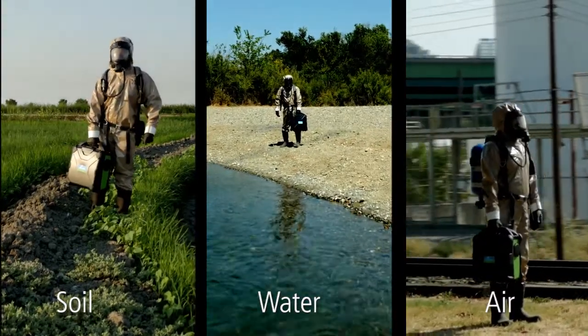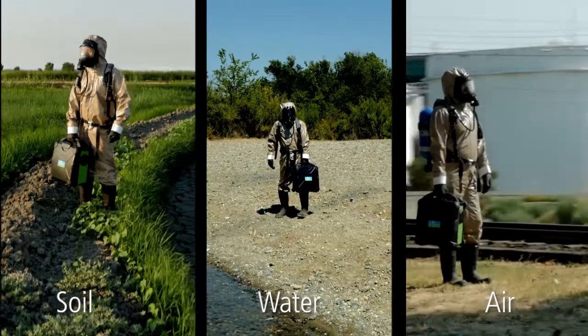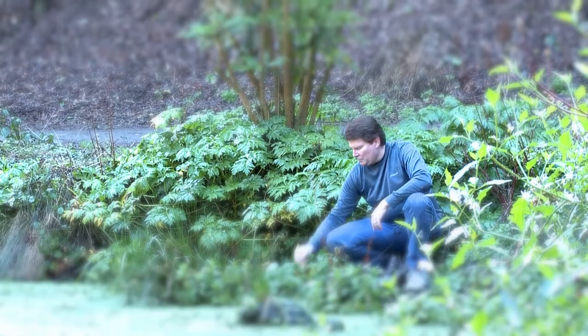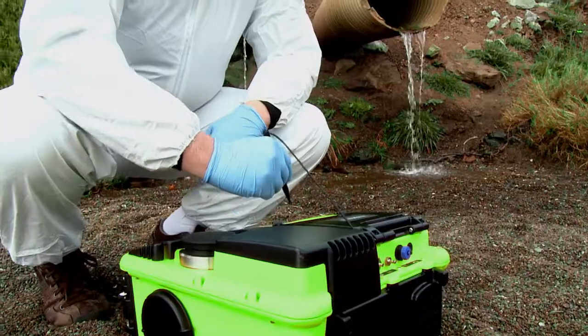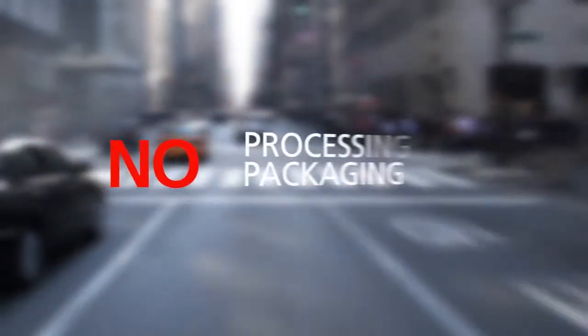The Torian T9 GC-MS system is ideal for identifying harmful contaminants in soil, water, and air. Collect the sample and get actionable results on-site. No sample transportation, no degradation, no processing, no packaging.